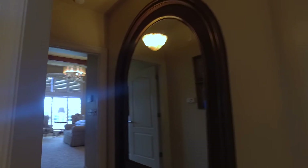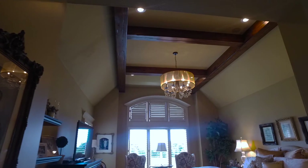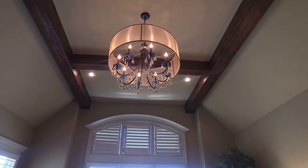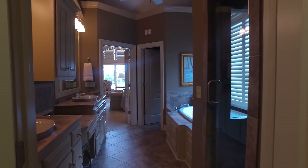The breathtaking master suite is located on the other side of this home. Soaring ceilings welcome you into this room with new rustic beams, designer carpet, and stunning chandelier. The master bath offers his and hers vanities with tons of storage, sit-down vanity, large shower, and huge Jacuzzi tub.